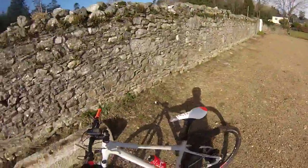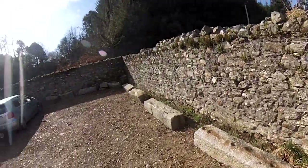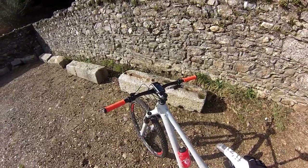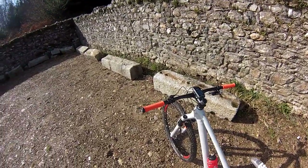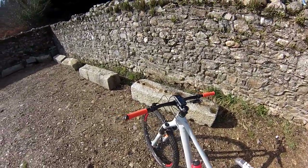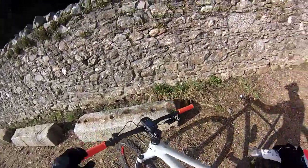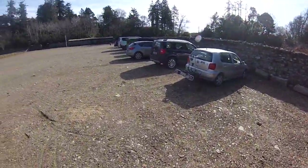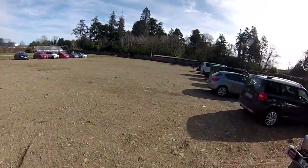Hey everyone, so today I'm going to show you some of the single track for round three of the 2015 Chain Reaction Cycles cross-country NPS. I'm on a 29er today so we'll see if this trail is 29er friendly. Okay, off we go.